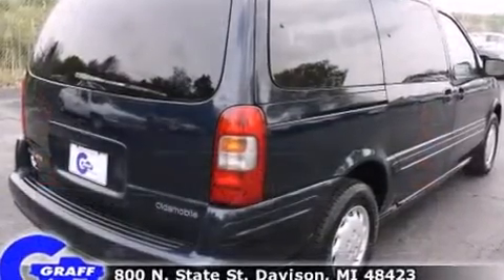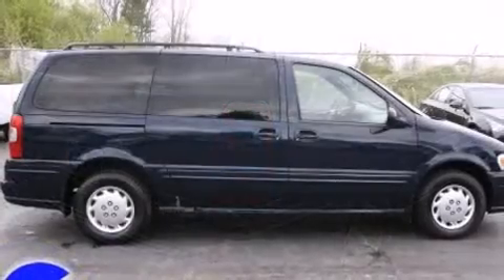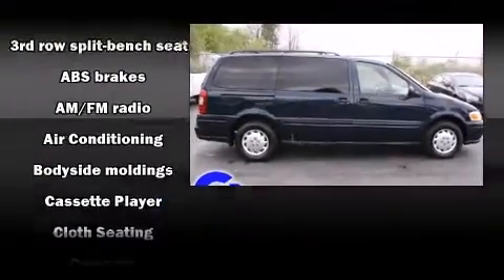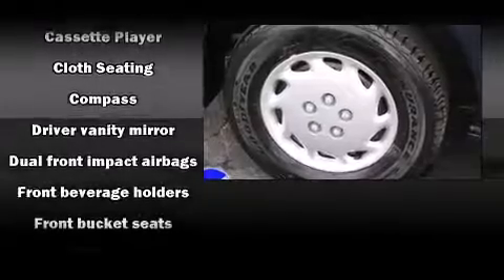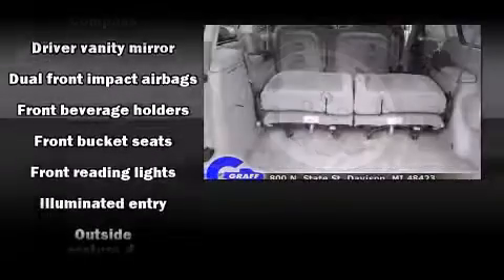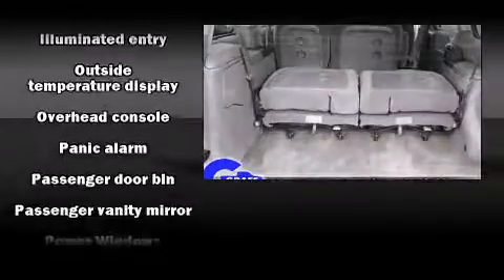Storage solutions are integrated throughout the interior, demonstrating thoughtful attention to detail. Third row seats expand the maximum passenger capacity to seven. Audio features include an AM/FM radio, a cassette player, steering wheel mounted audio controls, and four well-positioned speakers.